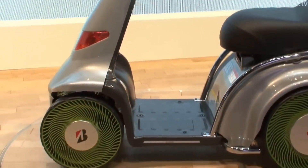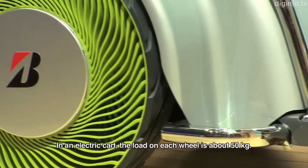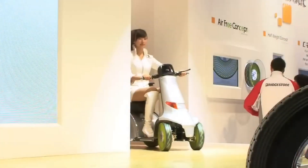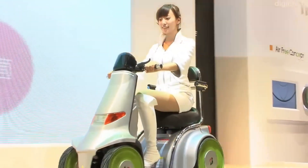The company is currently testing air-free tires on bicycles and small vehicles, with plans to expand the technology to larger vehicles such as cars and trucks in the future. They hope that air-free tires will help to reduce waste and contribute to a more sustainable transportation system.